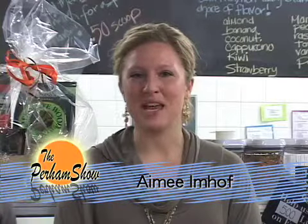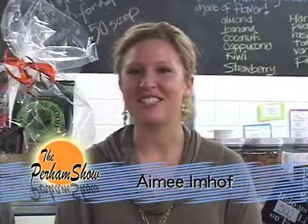Welcome to the Purim Show. My name is Amy and I am your host. Today we are downtown Purim. We are at the Back Porch. They are located right on the corner of First Avenue and Main Street — you cannot miss them.